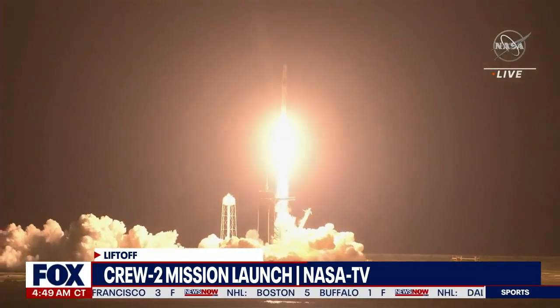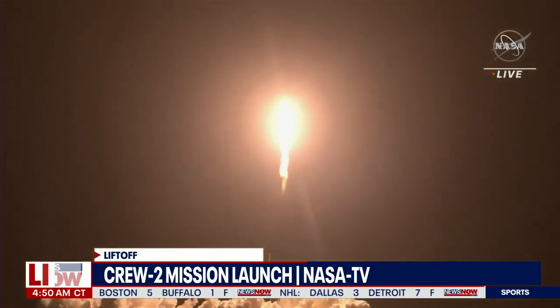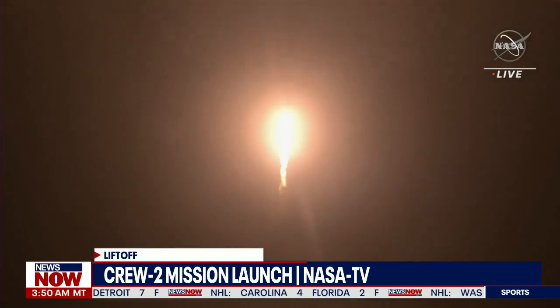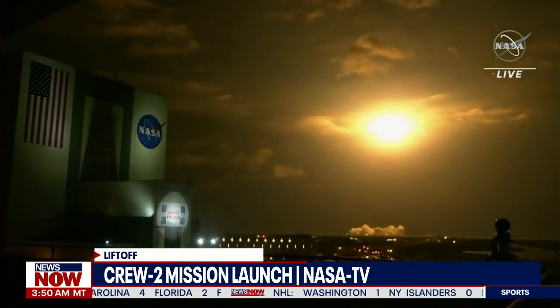Endeavour launches once again, four astronauts from three countries on Crew-2, now making their way to the one and only International Space Station. Vehicle is pitching downrange, nine Merlin engines on the first stage providing 1.7 million pounds of thrust, hearing good calls on first stage performance so far.